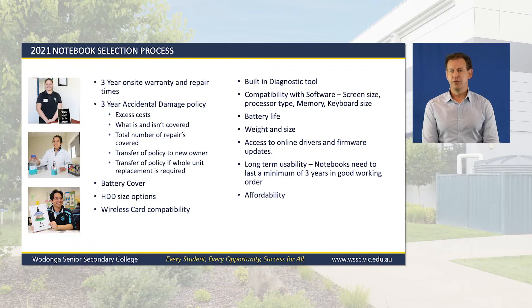These include a three-year warranty with no compromise on repair time, as we are located out of a capital city; a three-year accidental damage policy with specific details around excess cost, what is and isn't covered, the number of repairs covered, whether the policy transfers to a replacement unit, what battery cover is included, and whether notebook specifications will be compatible with school software and wireless systems for the next three years.